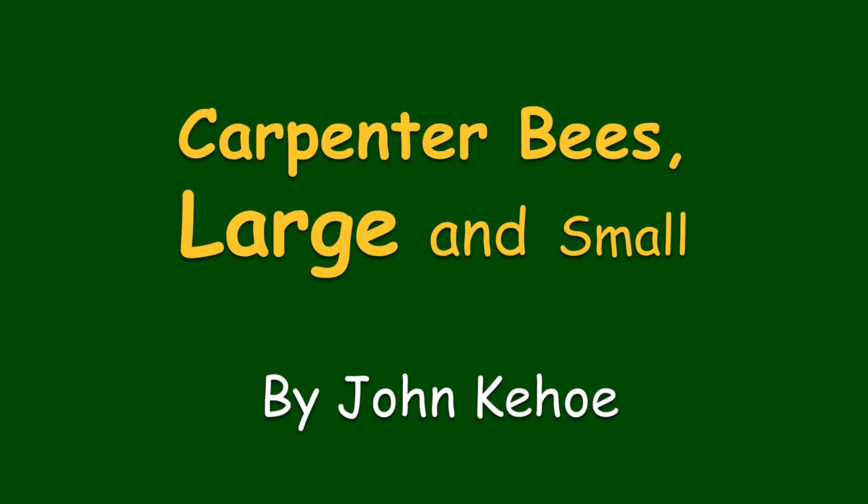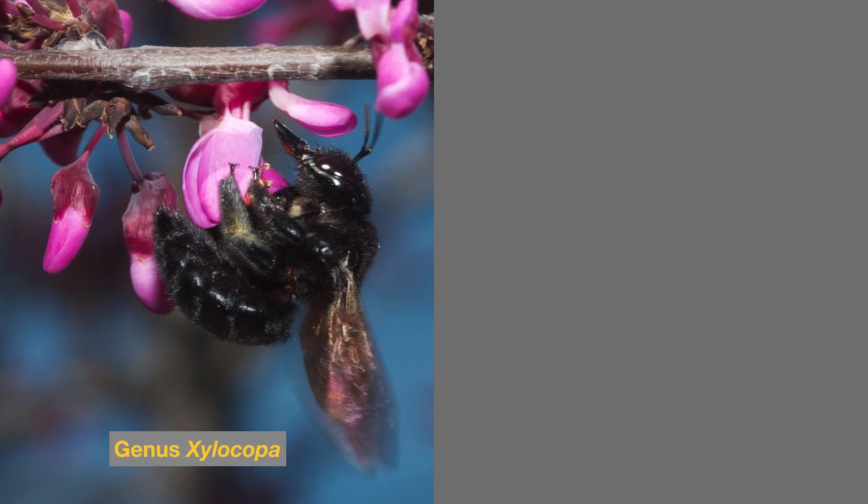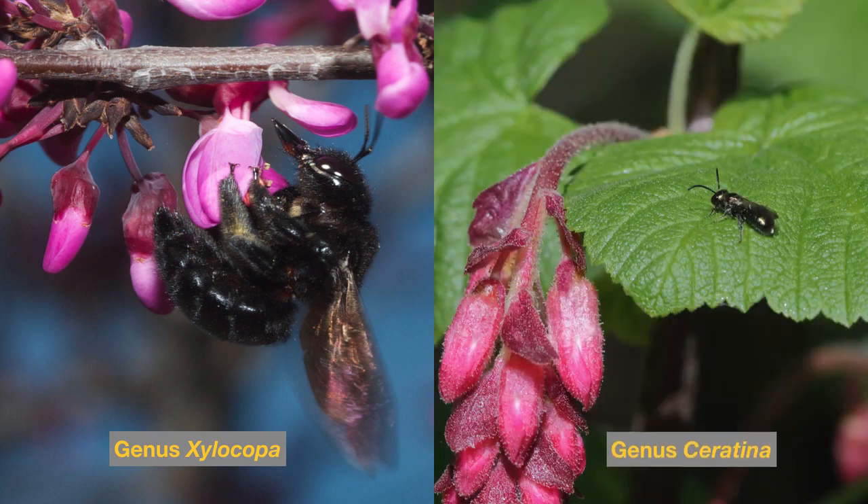Carpenter bees, large and small, by John Kehoe. In this short video I'll introduce two very different kinds of carpenter bees found here in the San Francisco Bay Area of California. The large carpenter bees are Xylocopa species — this one is over one inch long — while the small carpenter bees are genus Ceratina species, this one only about one quarter of an inch long.